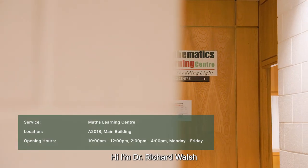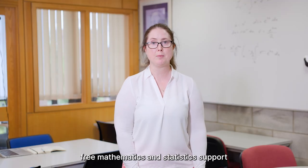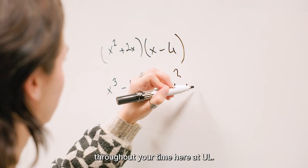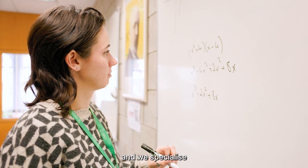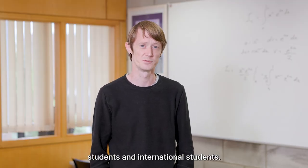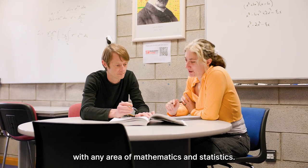Hi, I'm Dr. Richard Walsh and welcome to the University of Limerick's Mathematics Learning Centre. I'm Dr. Aoife Geeran. Richard and I provide free mathematics and statistics support to all UL students throughout your time here at UL. We work with students across any programme in UL and we specialise in supporting early-year students, mature students and international students. You can come to us for help with any area of mathematics and statistics.